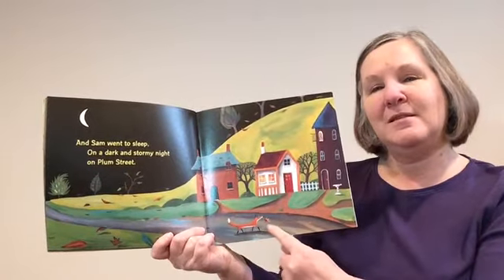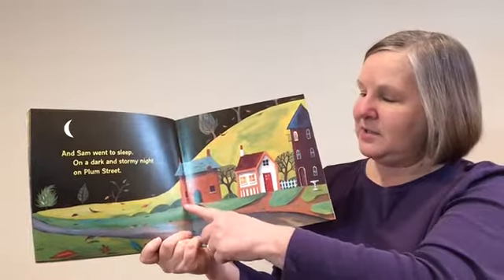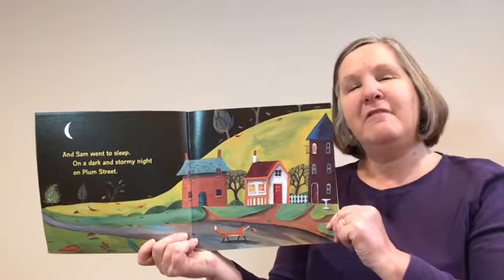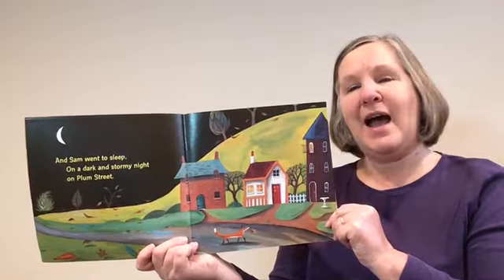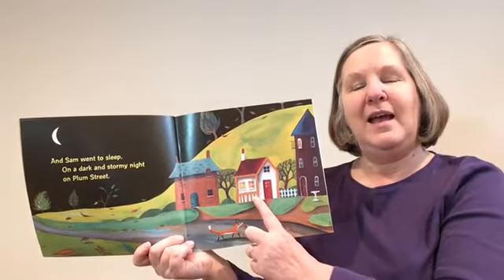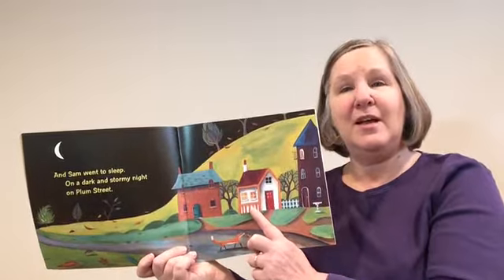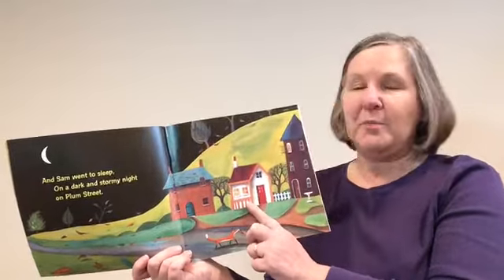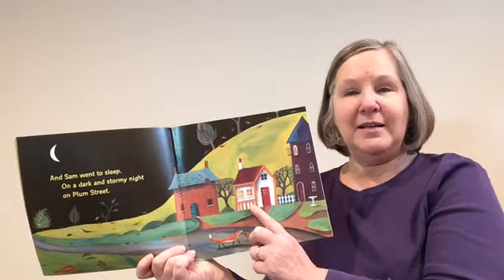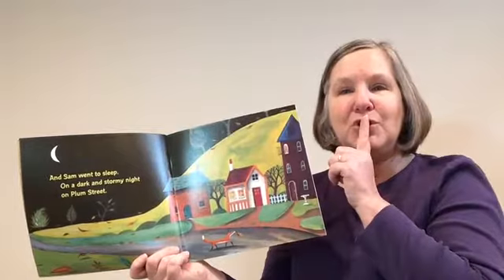There's the fox again, still playing around outside — I guess he doesn't mind the dark and stormy night. And these are the houses along the street. Which one do you think is Sam's house? If I remember right, they said it was a little white house — there it is, that's Sam's house right there. He did all those things to get ready for bed. Do you do any of those things? Does someone read a story to you when you're going to bed? They read a book, made a nest with his blanket, got his friends, and had a drink. Maybe you do some of those things. Sam's in his house now — he's asleep. Shhh.